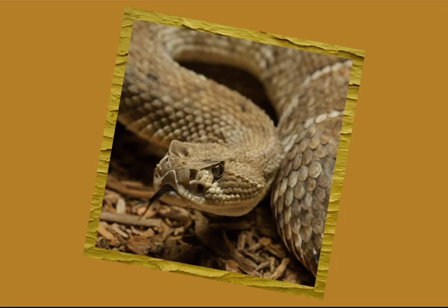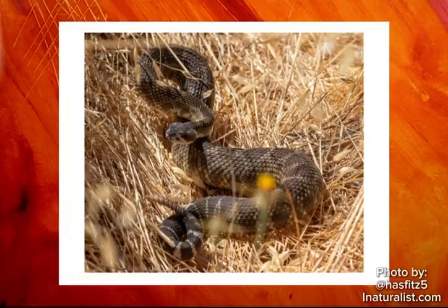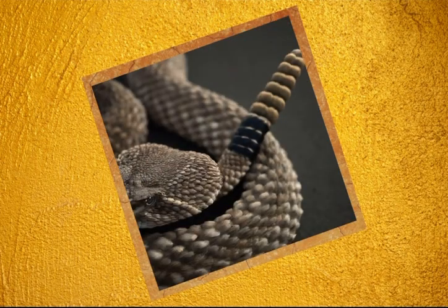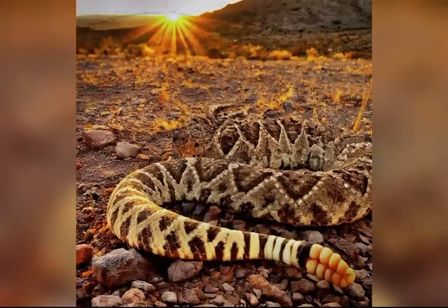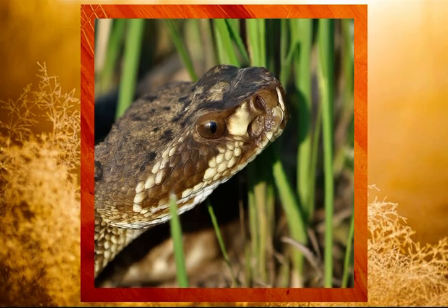Interestingly, recent research has shown the rattlesnake can modulate the frequency of its rattle depending on the perceived threat. When approached slowly, the snake produces a steady, low-frequency rattle. However, if the threat seems imminent, the rattlesnake increases its frequency, creating a louder, more frantic sound that may signal a greater sense of urgency. This variation in sound also serves as a form of graded communication, allowing the snake to convey different levels of threat to potential predators or intruders.